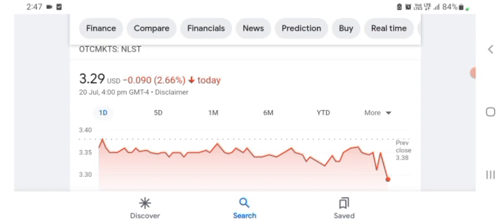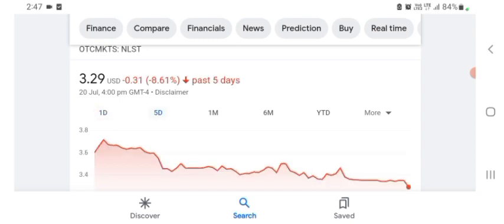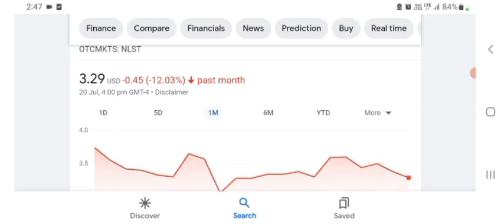Netlist is trading at $3.29 US dollars with 2.66% negative in a day. Five days before, the stock was at $0.31 US dollars with 8.61% negative in a day. We can also see one month before the stock was 12.03% negative in a day.